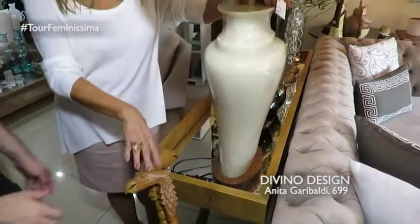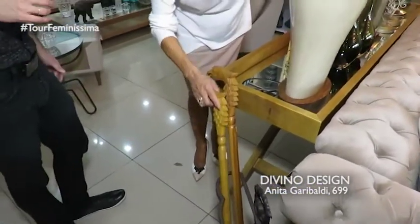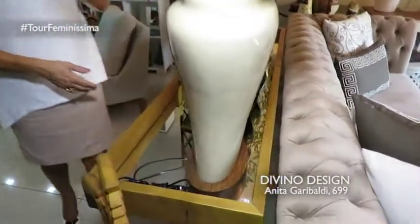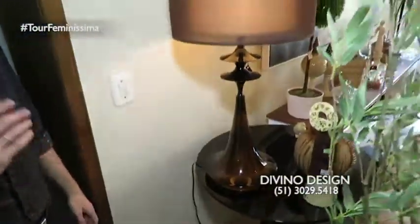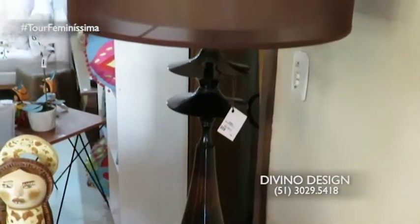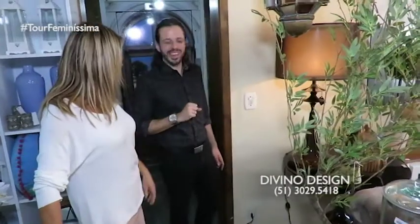Look here, everyone — let's also take the opportunity to show the bengalas. There are beautiful bengalas here at Divino. Look at this one here — lindo também. And look at this one turned on — que bacana. Que lindo, ele tem duas pantalhas. Modelo super contemporâneo também, leve, maravilhoso. E um tom super clássico — ele tem até um movimento, verdade. Shall we go up, Wagner? Let's show more things.